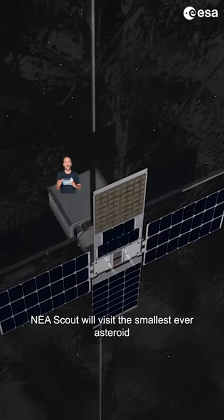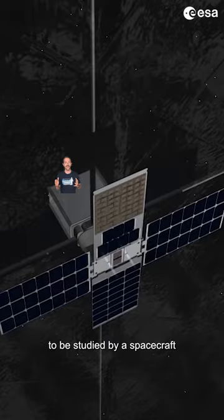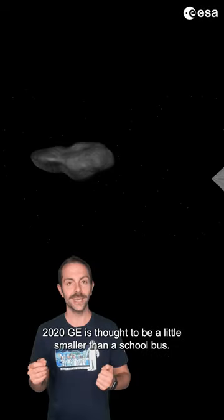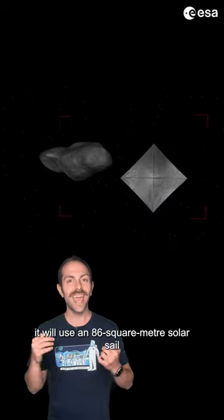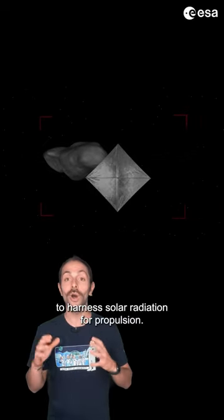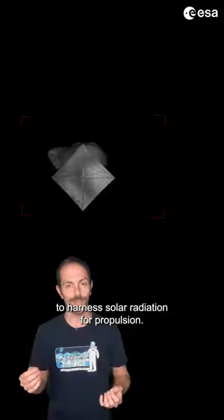Near Earth Asteroid Scout will visit the smallest ever asteroid to be studied by a spacecraft. 2020 GE is thought to be a little smaller than a school bus. While exploring the asteroid, it will use an 86-square-meter solar sail to harness solar radiation for propulsion. Cool, right?